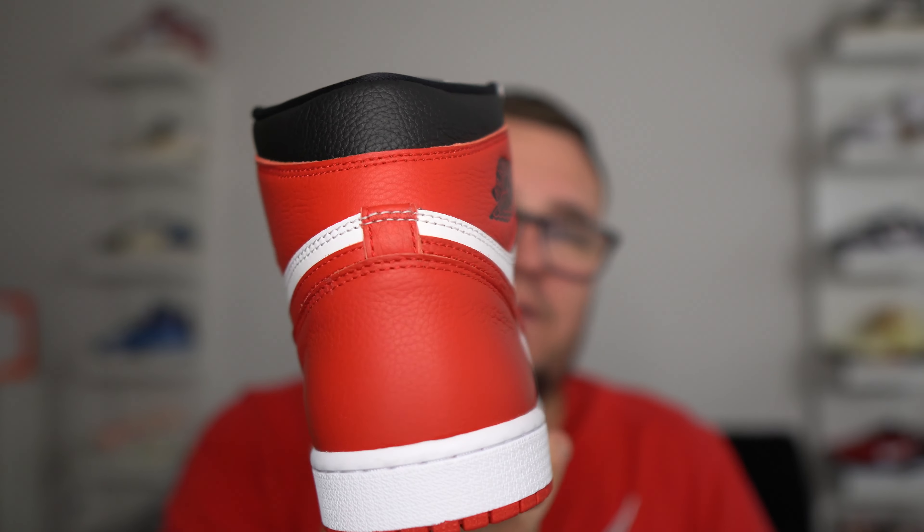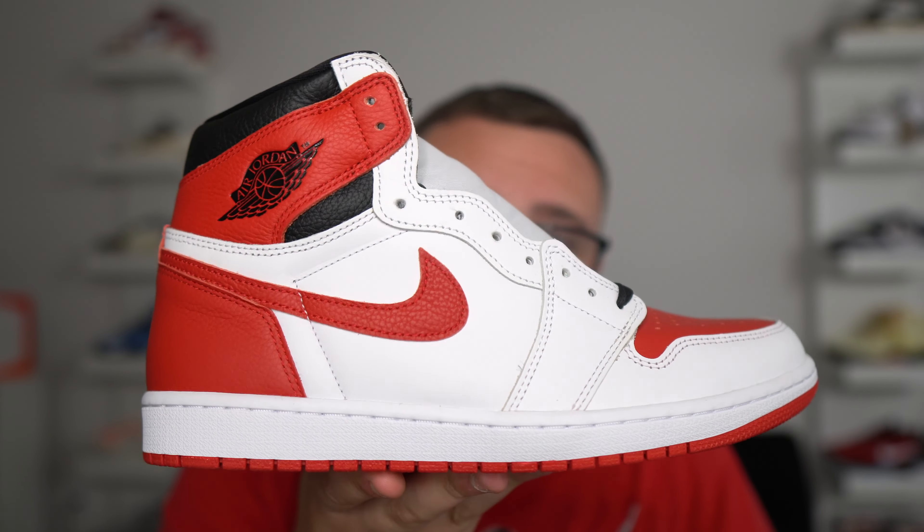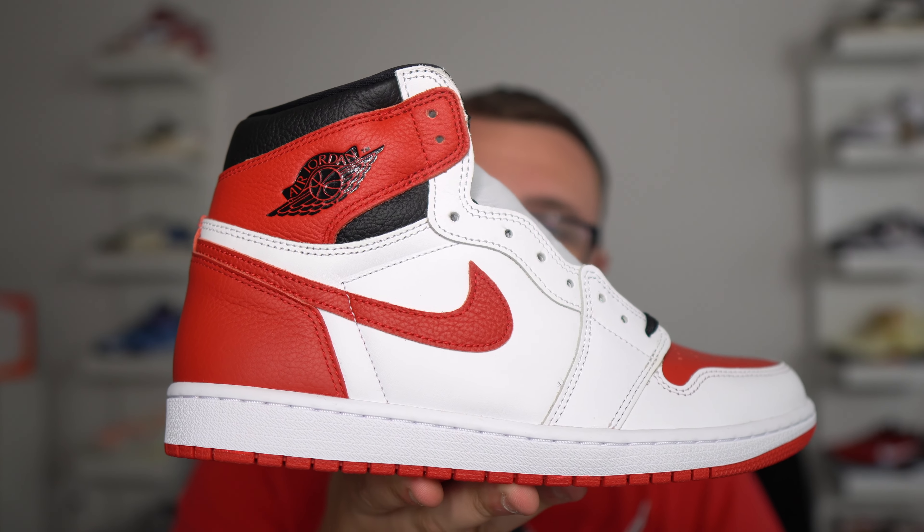Over time the market will creep up on both the Heritage and the Stealth. They won't be too extremely expensive but the market will creep up over time. They're both under retail and great cops at under $200. These are cheap — I highly recommend the Heritage and the Stealth if you want an easy wear, white majority upper Air Jordan 1.